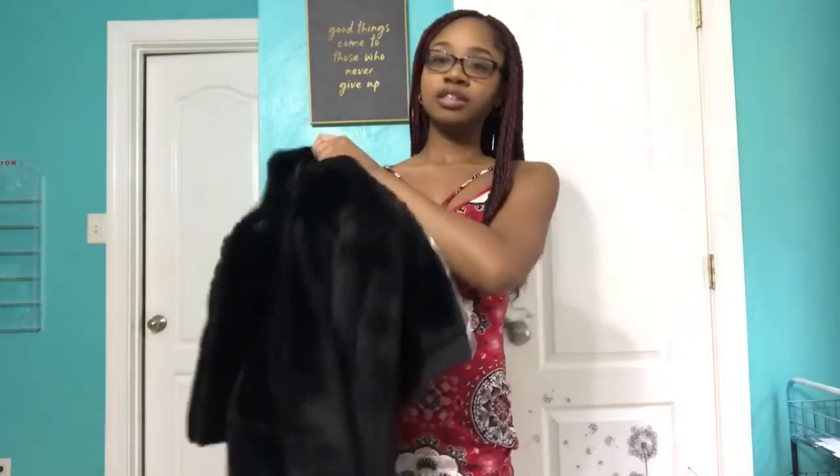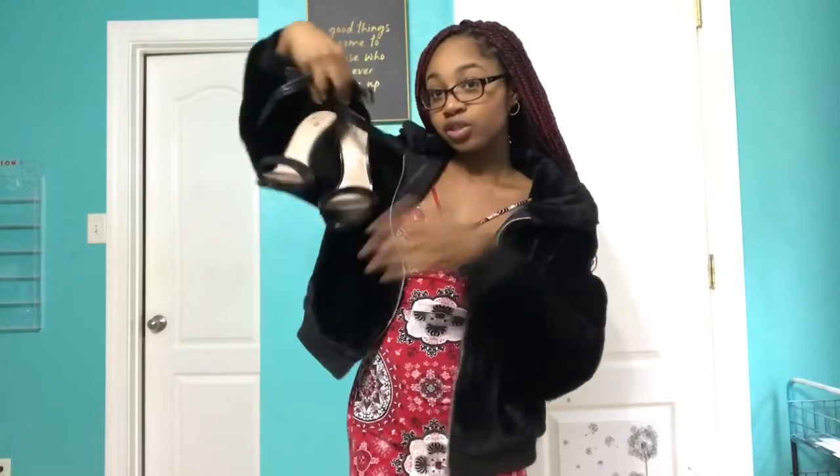I think this dress would be good for summer areas, but since Valentine's Day is in the winter, I would pair it with some kind of black jacket or even a denim jacket. If you're going out at night and it's a little chilly, I'd suggest a black jacket and some black heels to match, since the dress has black and white in it.